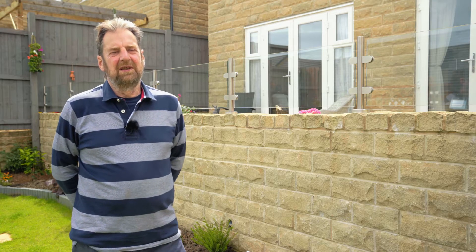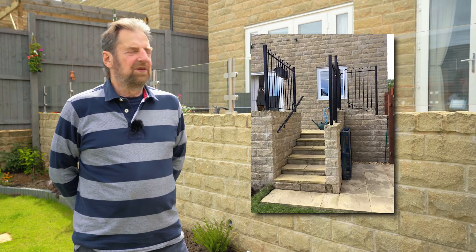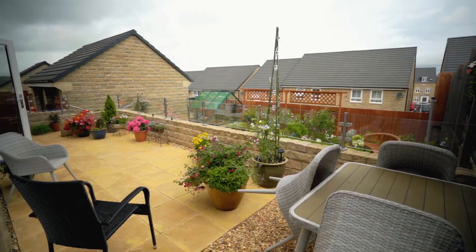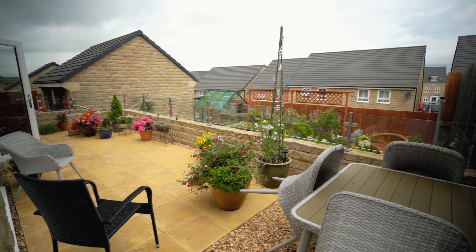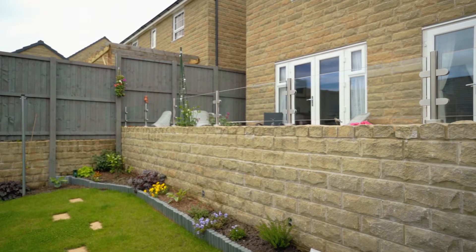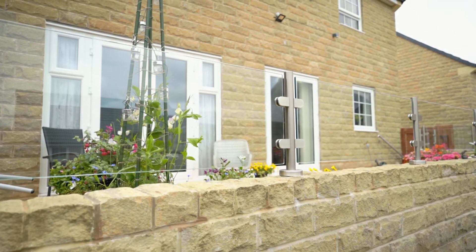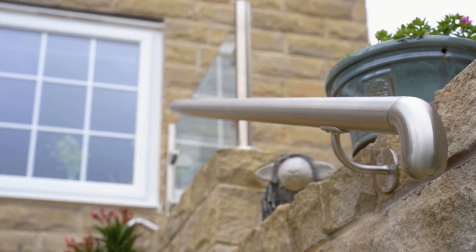My name's Graham Mortimer. We had some iron railings up which made it look a bit like a prison and divided the garden in two, so we got rid of those and then decided we needed something else. They gave us plenty of advice about how to choose what we ended up with, based on their experience of what looked best.